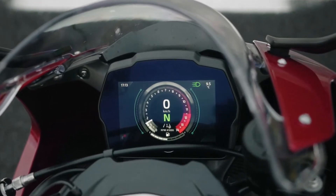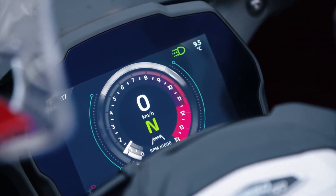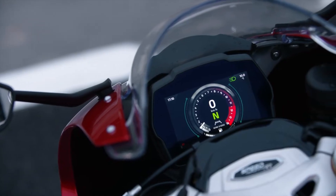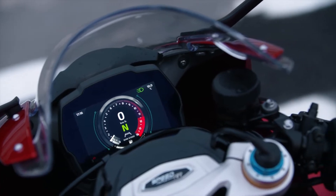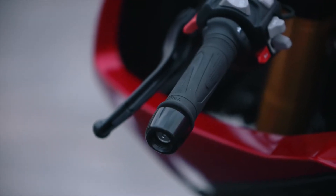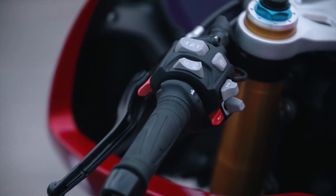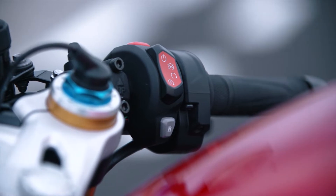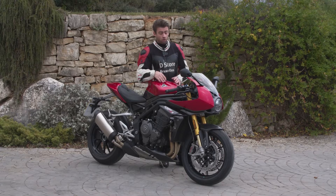Elle est super légère parce qu'en fait c'est rempli de carbone, il y a du carbone partout sur cette moto. Ils ont intégré le phare, c'est vraiment magnifique. Pour passer dans cette version sportive — est-ce que c'est une sportive ? Je dirais que c'est plutôt un Café Racer, au final. C'est plutôt une version Café Racer de la Speed Triple RS.